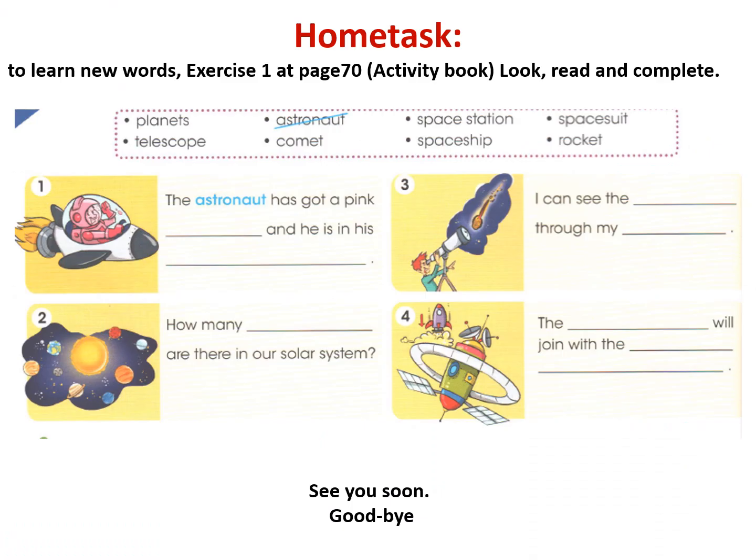Okay, people, home task: to learn new words, Exercise 1 at page 70, Activity Book — look, read and complete. Оқушылар, сіздерге үй тапсырма берілді. Үй тапсырманы келесі сабаққа дейін мұқият орындап маған жіберіңіздер. Қорапшаның ішіндегі сөздерді бос орындарға мұқият жақсылап орналастырып қойыңыздар — яғни, тағы да сіздер сөздікпен жұмыс жасайсыздар.